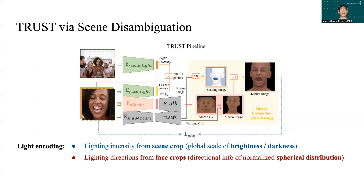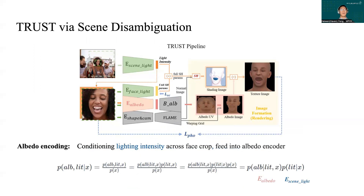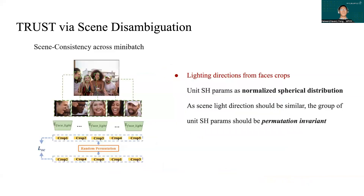For our TRUST network, we design a two-branch architecture that first encodes the light intensity as the scale term from the whole scene, then encodes the light directions from the face crop. Later, the two terms are composed into the full spherical harmonic (SH) parameter. By doing so, we isolate the light intensity information from the face crop, so it works as a constraint during training. Further, the albedo encoder predicts the albedo not only based on the input face crop, but also on the predicted light intensity. Finally, we put the scene consistency idea into practice by leveraging the permutation invariance of the predicted spherical harmonic units.